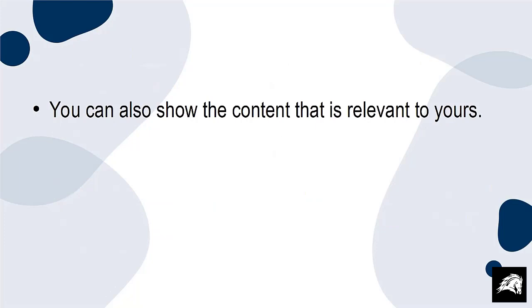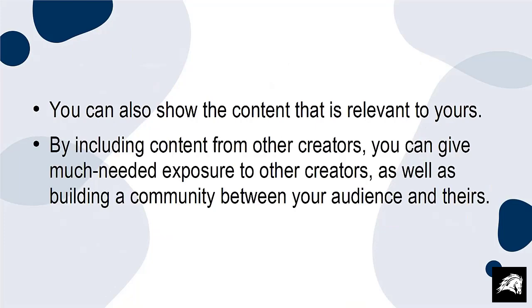You can also show content that is relevant to yours by including content from other creators. You can give much needed exposure to other creators as well as building a community between your audience and theirs.